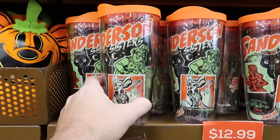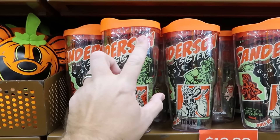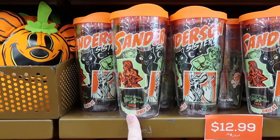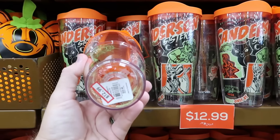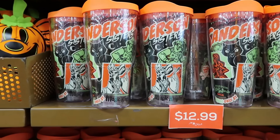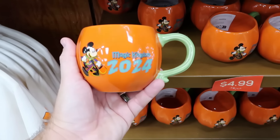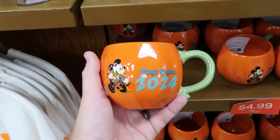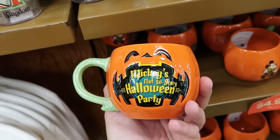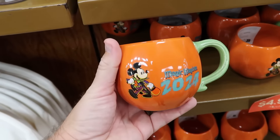From Hocus Pocus, they have Tervis tumblers that say 'Something's Brewing Salem' — Sanderson Sisters, Villain Spelltacular 2024, only at the Magic Kingdom. Originally $30 to $35, now only $12.99. Right underneath are coffee mugs shaped like a jack-o'-lantern with Mickey Mouse in his Halloween costume, Magic Kingdom 2024 Mickey's Not-So-Scary Halloween Party — originally $20, now only $4.99.